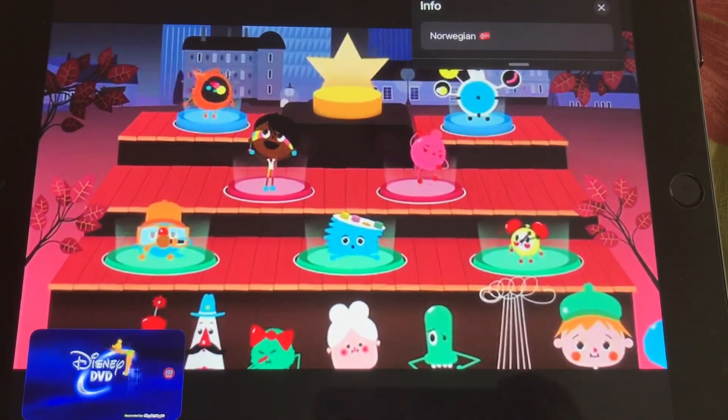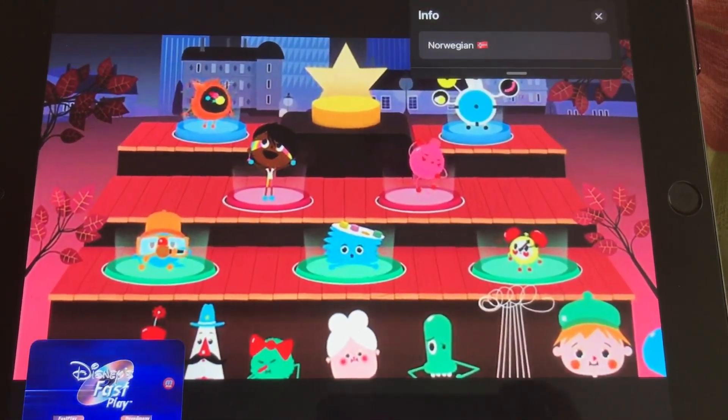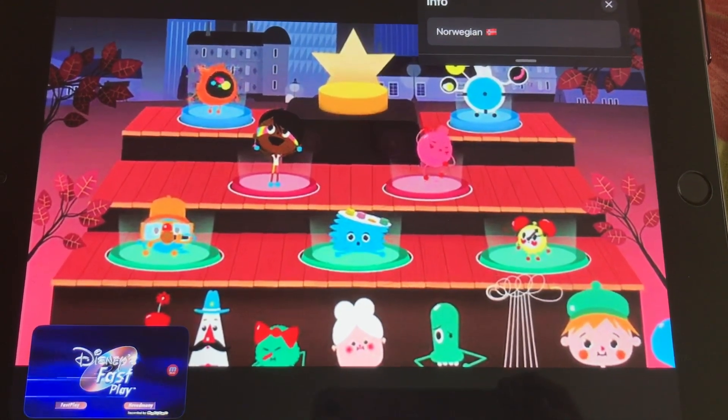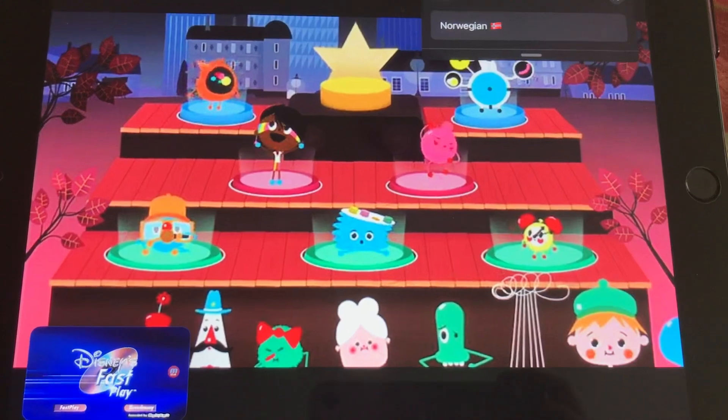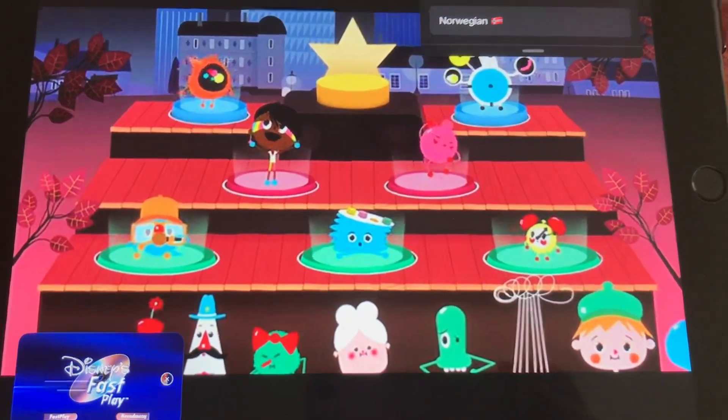This DVD from Disney is made with Disney's Fastplay. The film and a choice of bonus material will start automatically. To finish Fastplay, you can choose the menu button anywhere. Fastplay starts in a moment.